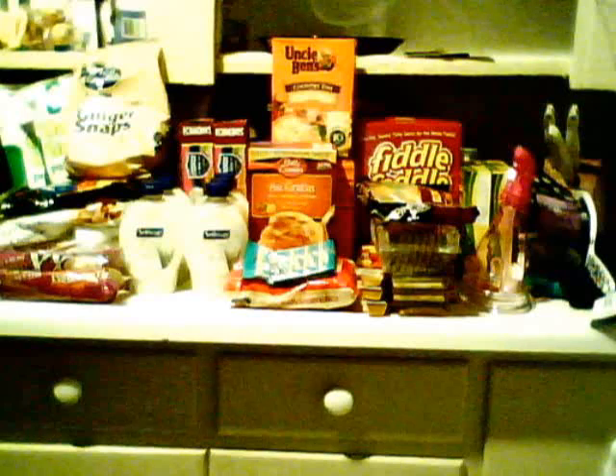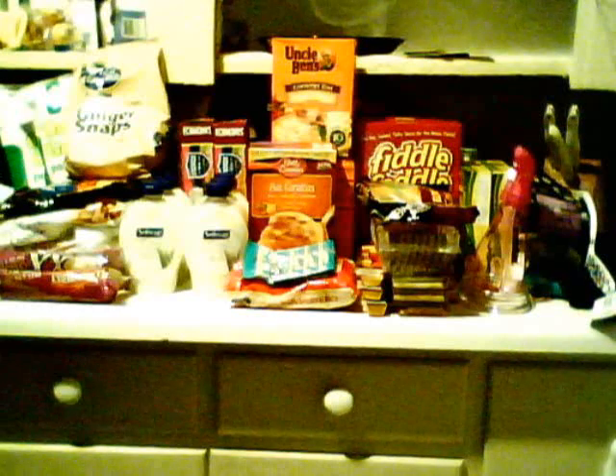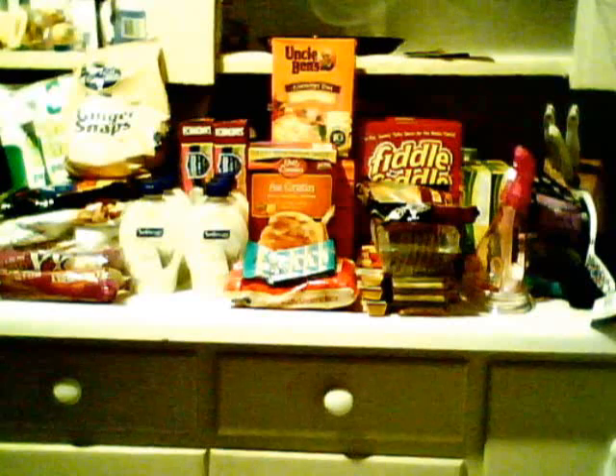I don't drive, so I pretty much take cabs everywhere or ride the bus. During the summertime I ride the bus, but when it starts getting chilly, I cab it around. So if I'm going somewhere, I've got to make sure that paying for a cab is worth it. I went to Dollar Tree with the intentions of getting rid of some of my coupons that were about to expire.